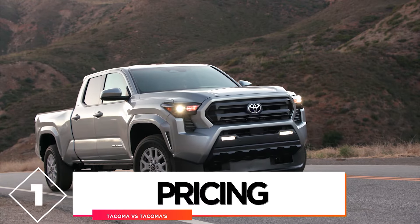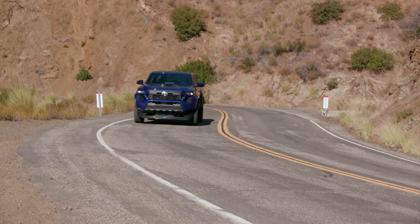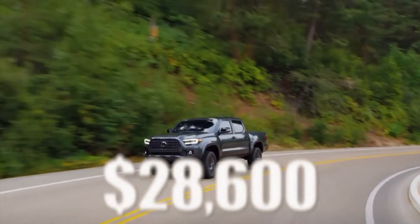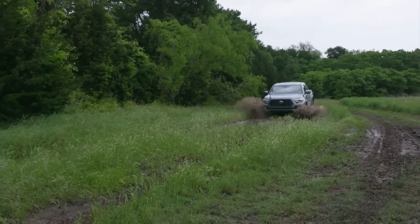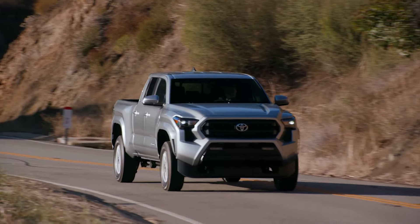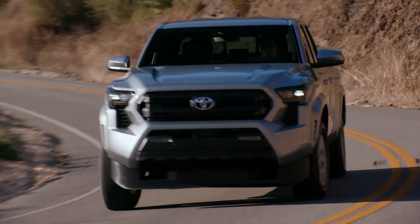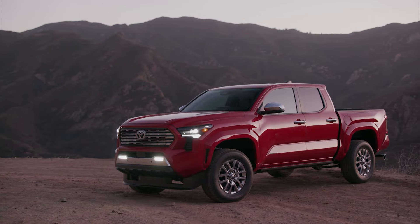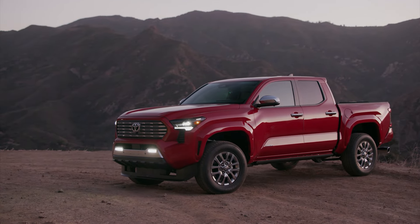Comparison number 1: pricing. The old model starts at $28,600, and considering costs nowadays, it's not that high. For the new model, there's nothing official yet, but according to some industry experts, the model will start at $30,000. It's a bit more expensive, but considering that this is a big upgrade, we think that it's worth it.